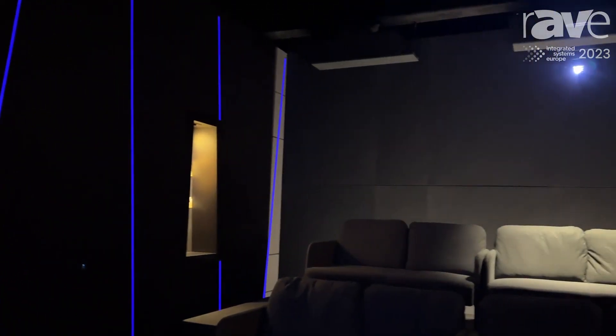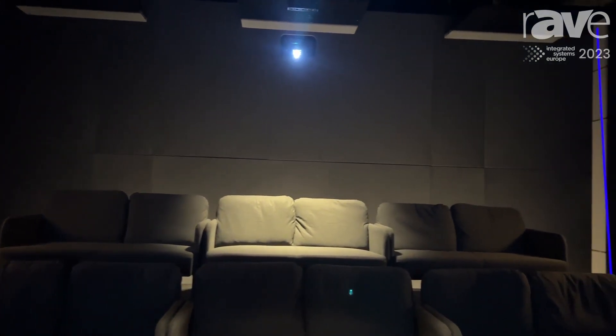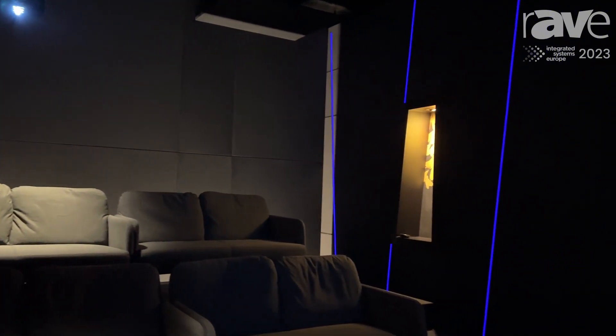Obviously, that's a huge engineering challenge for anybody trying to create cinema rooms. With that bass decay, we also get incredibly even frequency response across all 18 seats in the room.